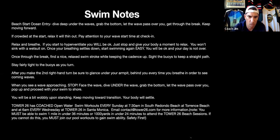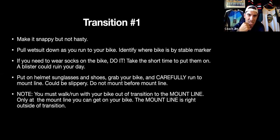When you stand up and run through transition you'll be a little wobbly — just keep moving forward and your heart rate and blood pressure will regulate. Tower 26 has coached open water swims every Wednesday and Sunday; for more info go to tower26.com. T1: make it snappy but not hasty. Pull your wetsuit down as you run up that longer sand run to your bike. Know your bike location by the stable marker. Put on socks, shoes, and helmet, grab your bike, and run out to the mount line just outside the bike-out area. You don't ride in transition — run your bike to the mount line, then get on.